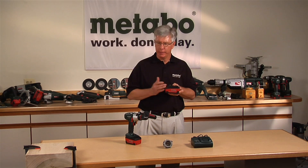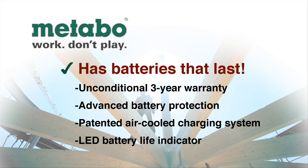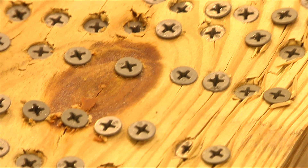A properly charged battery with the LTX hammer drill or the LTX tool driver can produce over 230 half-inch holes through 2x4, or we've driven over 600 10-by-1-5/8 tech screws into pressure treated wood.